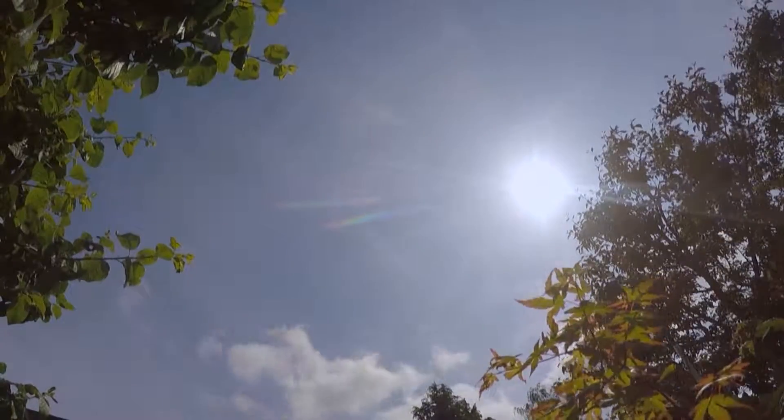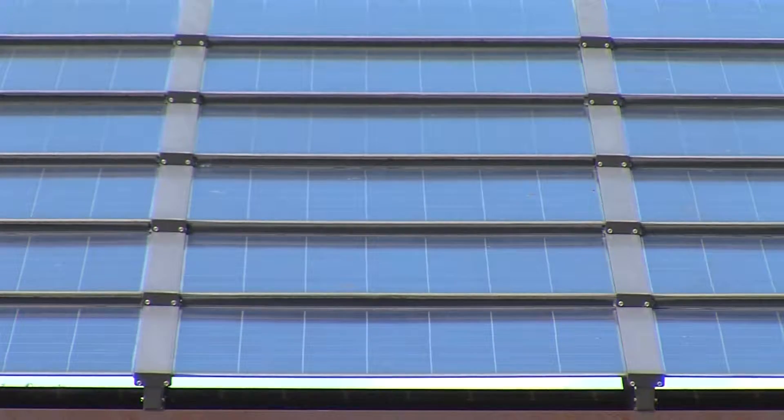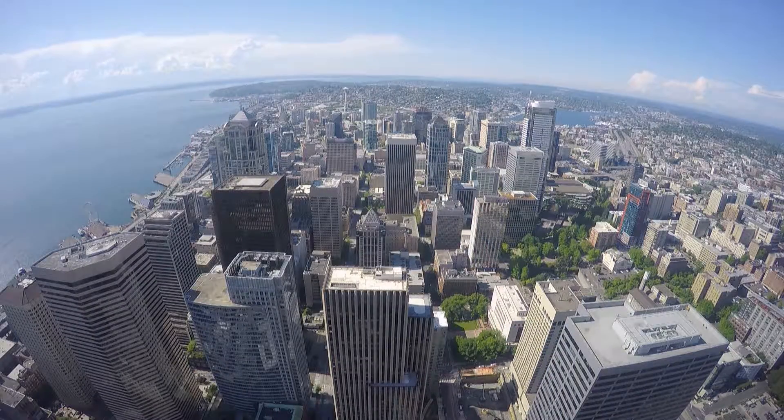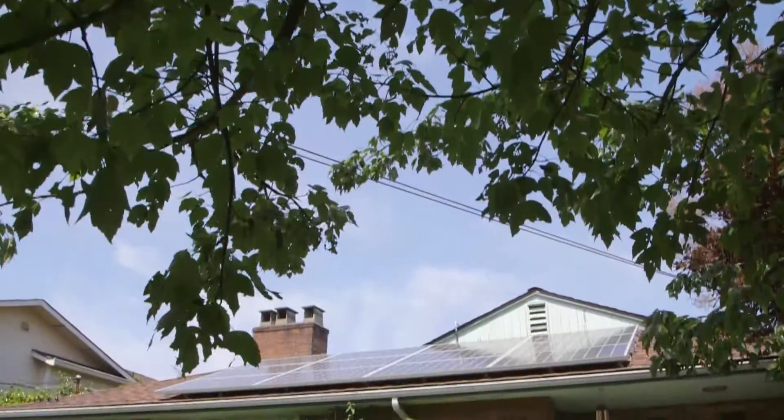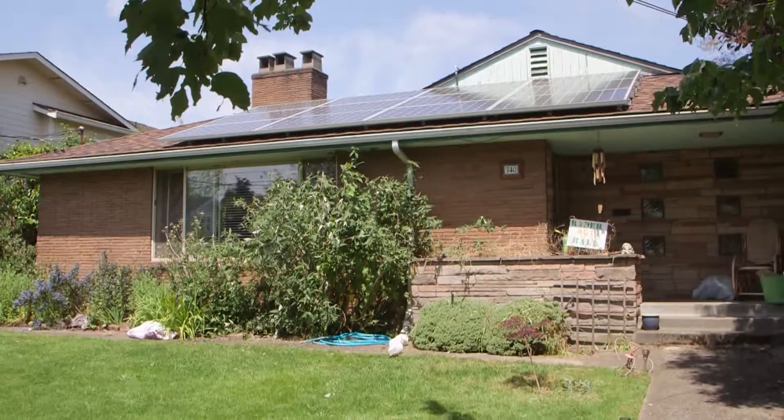Solar has gotten bigger every year since it started back in 2001, when we only had a couple of customers interested in it. Now we have over 1,800 customers that have invested in their own solar on their homes and businesses.